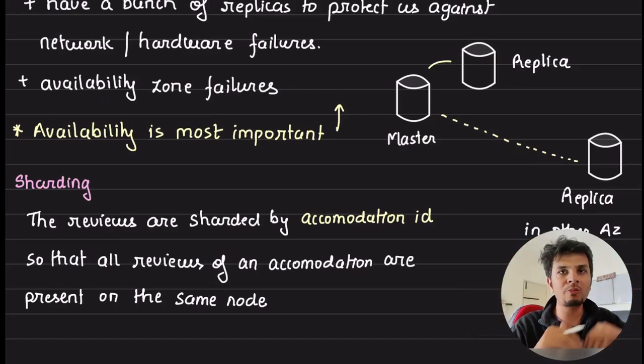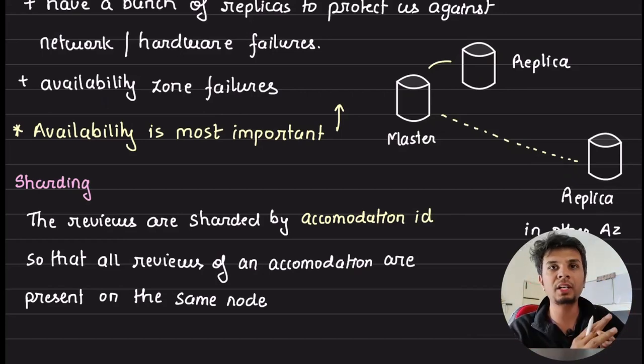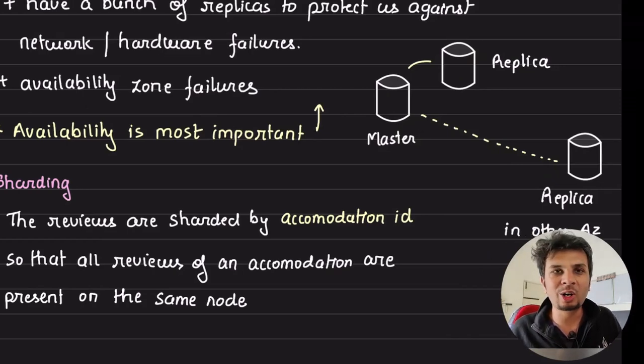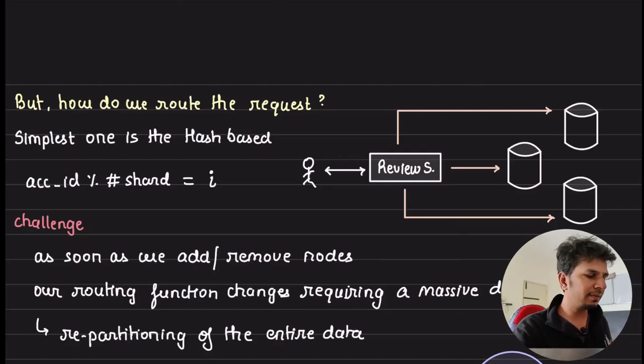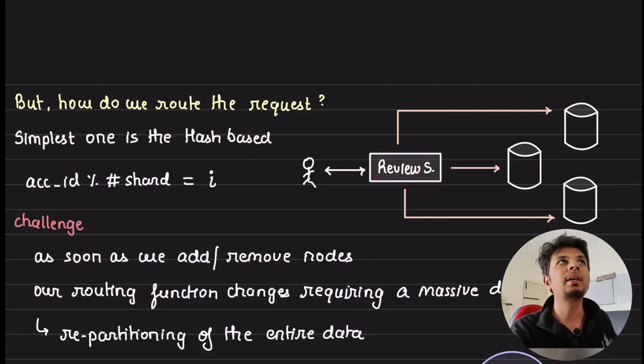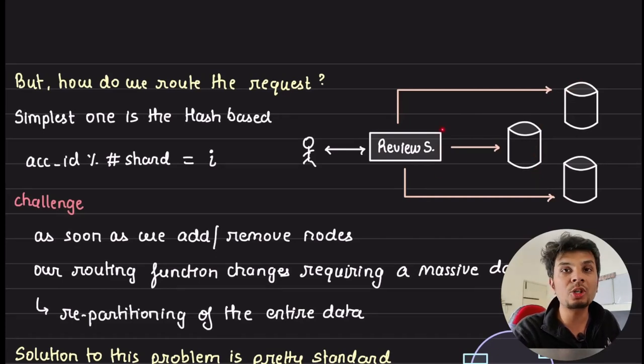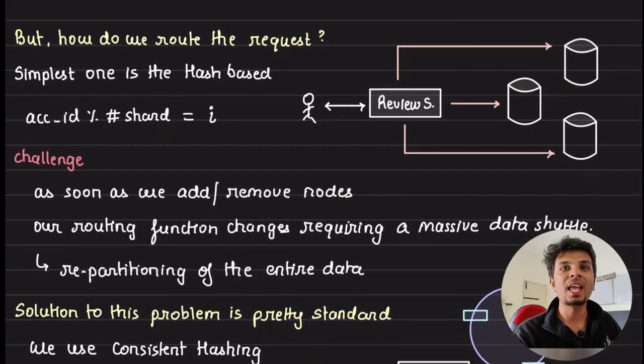With 500 GB of data and high read load, one node can't support it, so we shard the data — typically on accommodation ID, like hotel ID. But now there's an interesting challenge: how do you route the request? When a request comes in for a particular accommodation, how does the review service know which shard to connect to? The classic approach is hash-based routing: take the accommodation ID, mod it by the number of shards, get an index, and fire the query on that node.